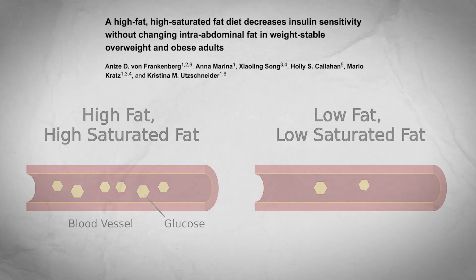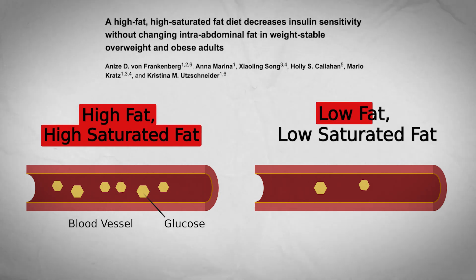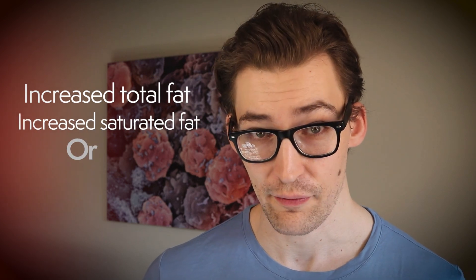One study showed reduced blood sugar clearance, meaning sugar is staying in the bloodstream instead of being shuttled into the cells. Unfortunately, this study was comparing a high-fat, high-saturated-fat diet versus a low-fat, low-saturated-fat diet over four weeks. While they did find reduced blood sugar clearance with the high-fat, high-saturated-fat condition, the comparison doesn't isolate saturated fat. So the appropriate conclusions don't implicate saturated fat specifically — only a diet high in total fat and saturated fat. We don't know if the worse blood sugar clearance comes from increased total fat, increased saturated fat, or both.